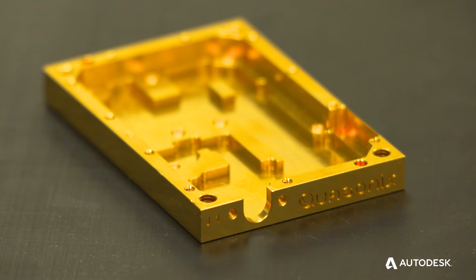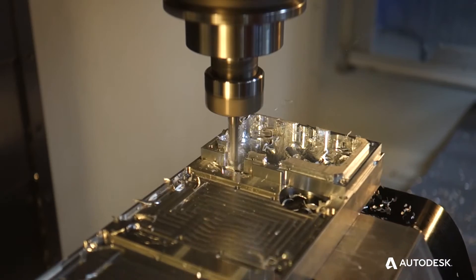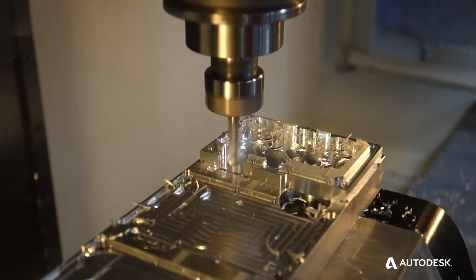Ever since high school I've been using Autodesk products, so once I gravitated to using the FeatureCam system, it's all solid modeling based, and so everything looked real familiar.